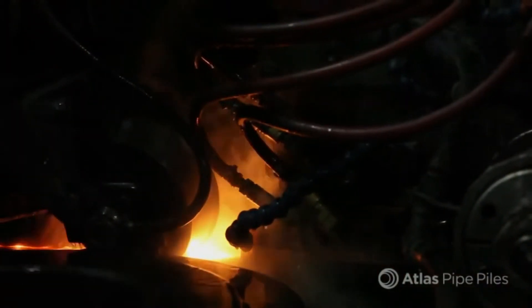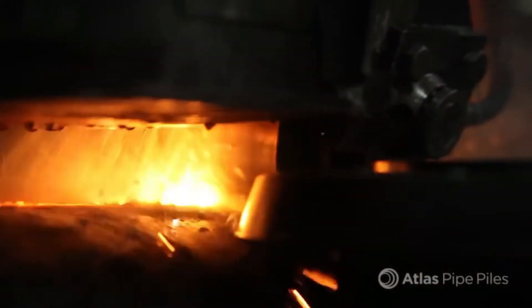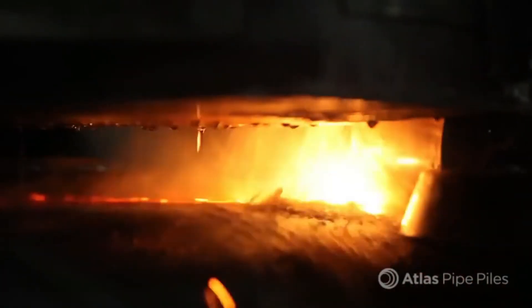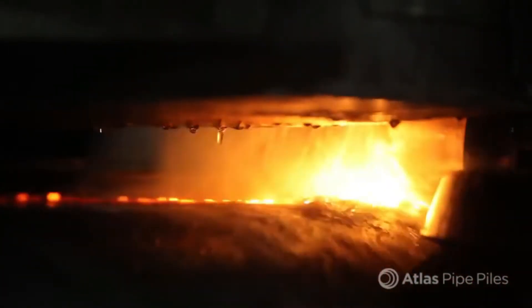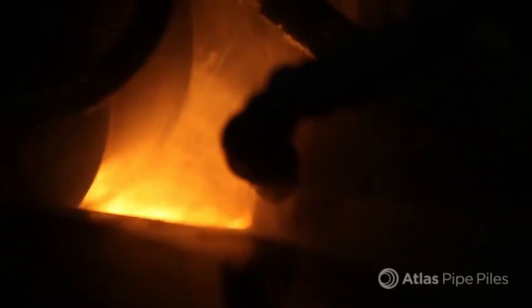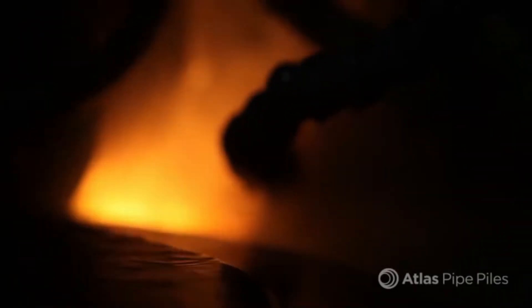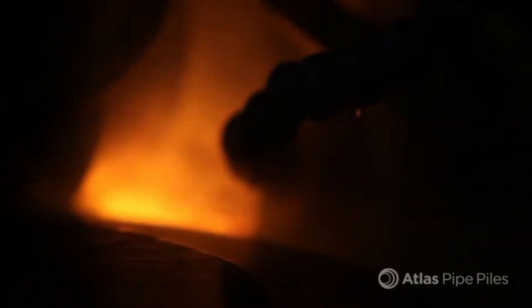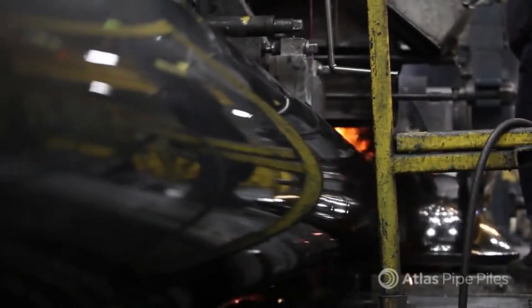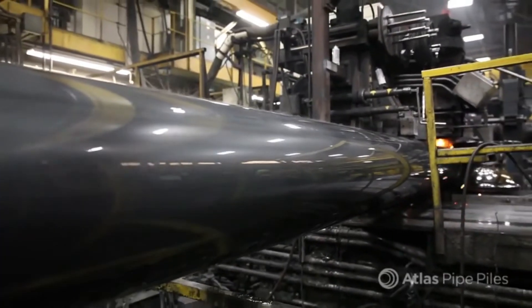Atlas straight-seamed pipe piles are welded utilizing electric resistance welding, abbreviated as ERW. This welding process utilizes two copper contact shoes to pass electrical current through the strip edges of the coil. Resistance to that flow of electricity causes heat to build up in the strip. The heat zone can reach 2,700 degrees Fahrenheit, all while the line is running at speeds of up to 120 feet per minute. The result is a continuous longitudinal weld with pinpoint accuracy, and the pipe is ready for finishing.